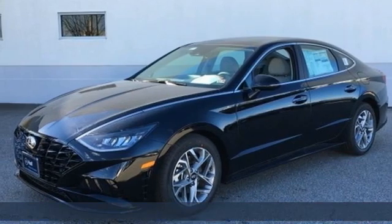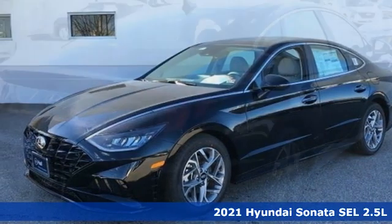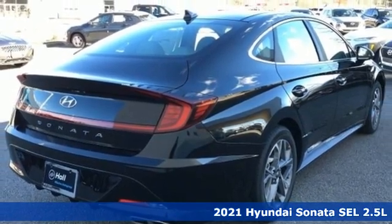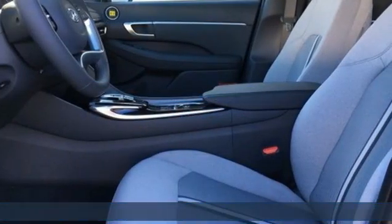It's a new 2021 Hyundai Sonata. Hyundai's attention to detail means a better driving experience for you. It's equipped for all your driving needs and wants.